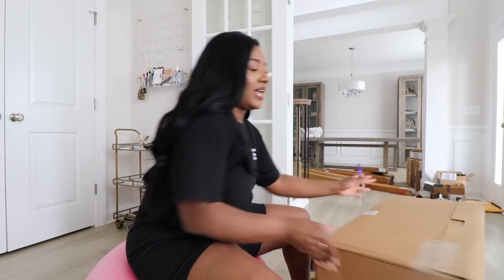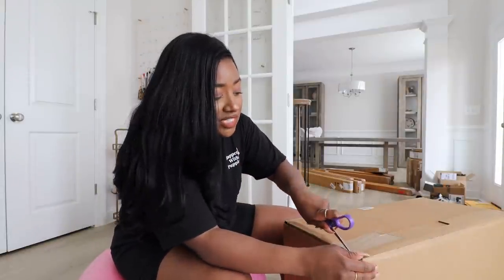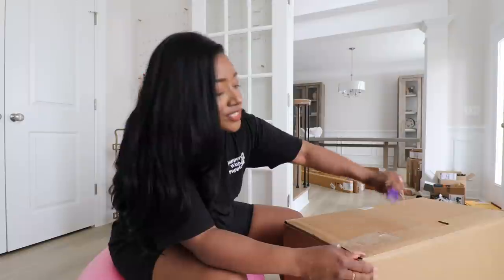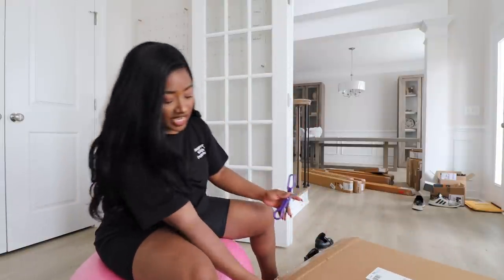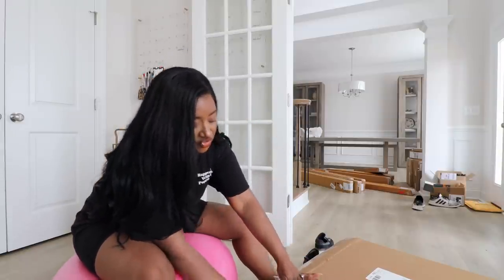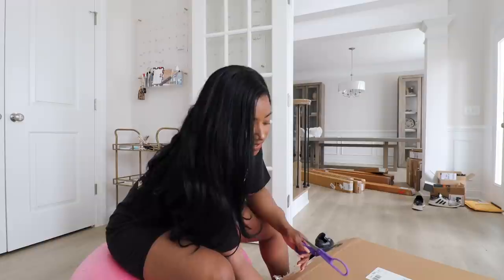We got a lot of stuff in the mail so I'm going to start with an unboxing. Those boxes over there are actually the curtain rods, so hopefully we can do our window treatments today. It's currently Friday, Rob is outside working in the backyard. I missed an upload day because we've been filming two videos at once, which can get tricky, so bear with me.